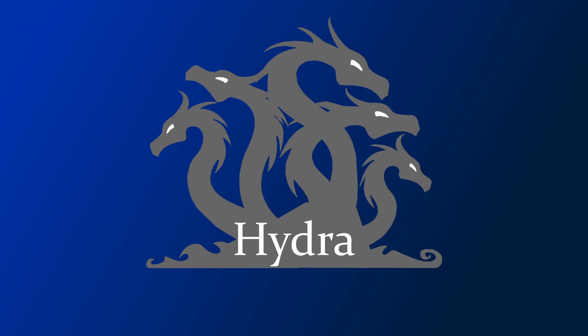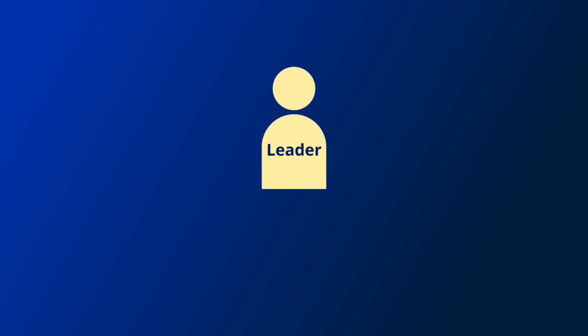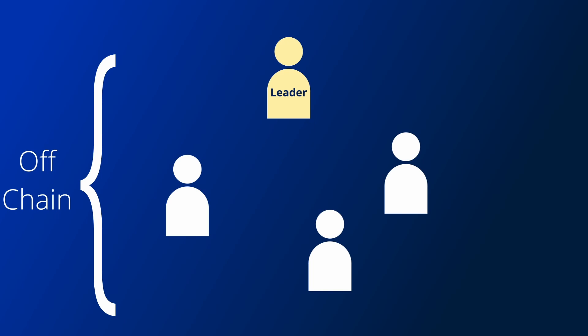I'll now go through the basic procedure for a Hydra head to see how it aims to do this. To start with, a leader will decide they want to start a Hydra head, and off-chain will try and get a group of people together who also want to participate. Everyone will need to be using an online computer with the Hydra node software running to take part.